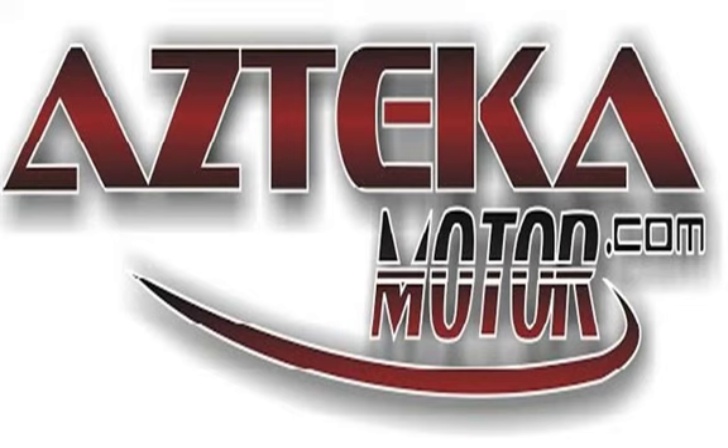Only at Azteca Motor — remember the name, Azteca Motor, home of the no credit check. Azteca Motor, let's get you a winner!